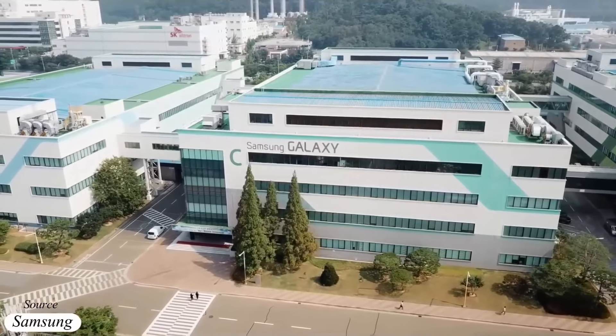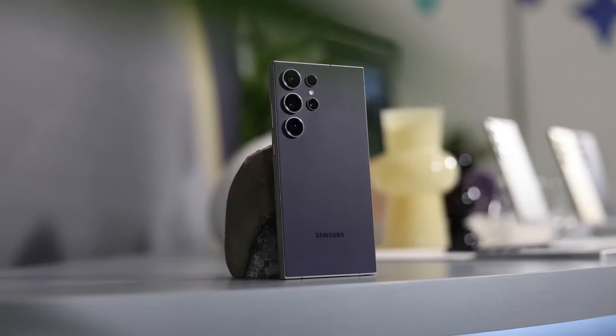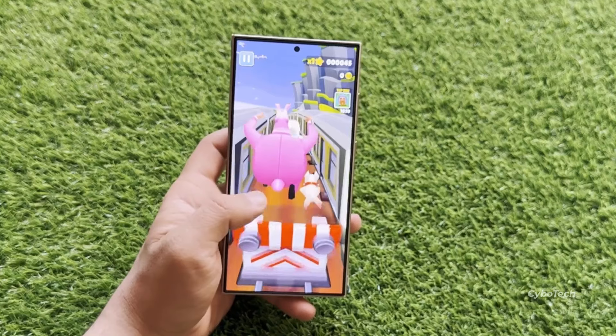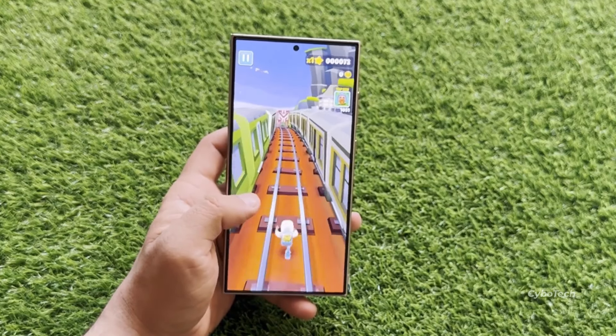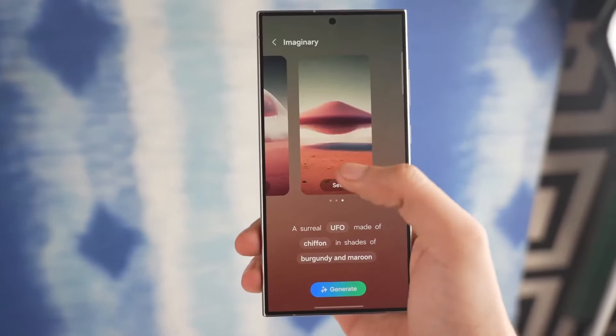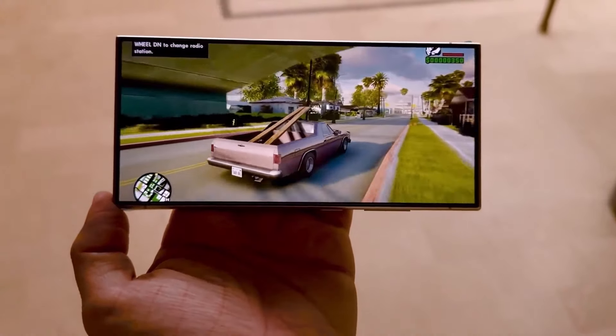Samsung has been teasing some exciting developments in the world of mobile technology, particularly with the upcoming Galaxy S25 Ultra. The focus is on enhancing storage speed, a crucial aspect often overlooked in discussions about phone performance. Faster storage, like widening a highway with higher speed limits, allows data to flow more smoothly and quickly throughout the device.